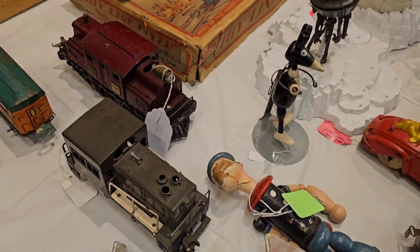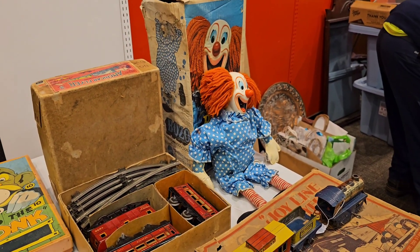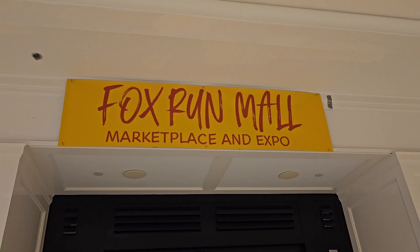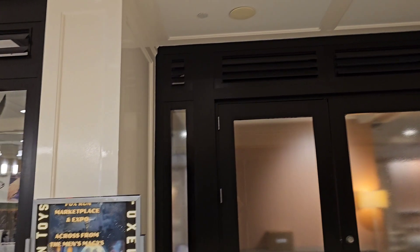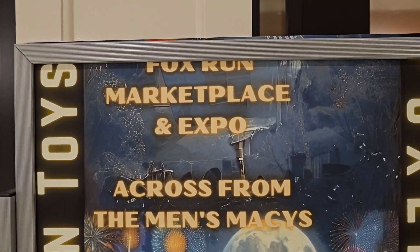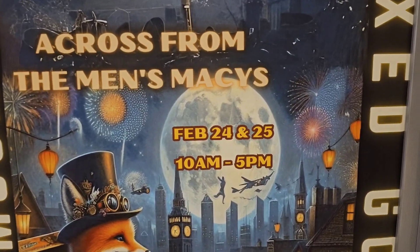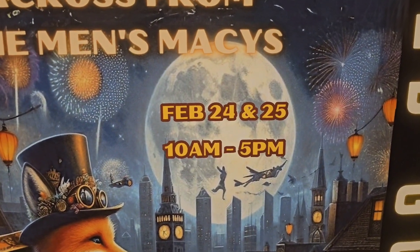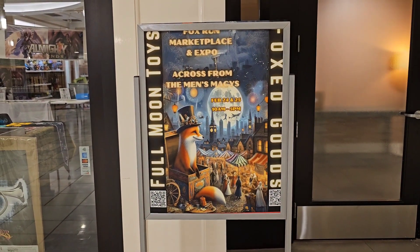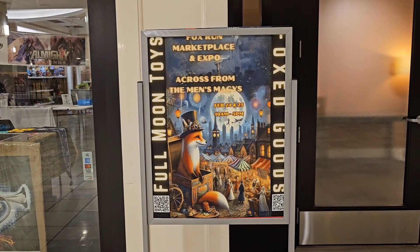Looks like we have Popeye right there. And look at that Bozo the Clown — that's a pull-string toy. Awesome. So if you're over in New Hampshire by the Fox Run Mall, come check out the Fox Run Marketplace and Expo. That is tomorrow, February 24th and the 25th, from 10 to 5. Pretty cool, check it out. Some good stuff and more to come for tomorrow. Awesome, thank you.